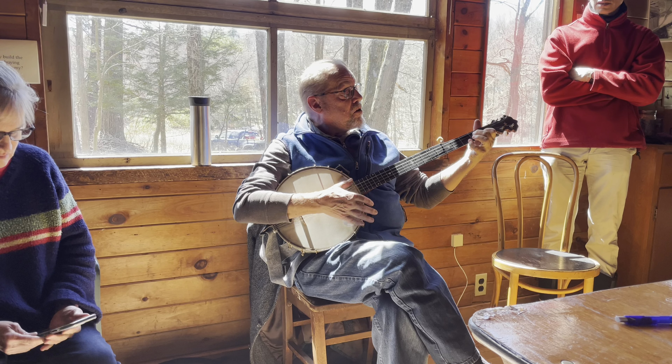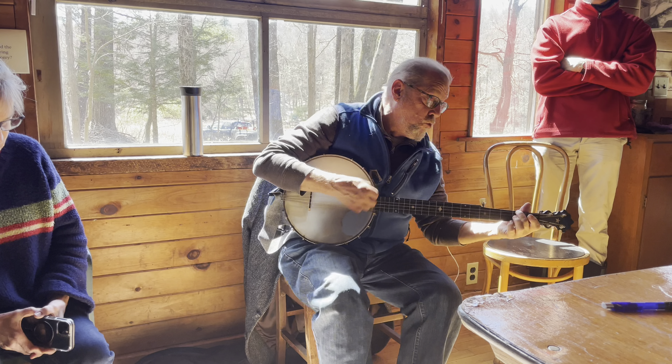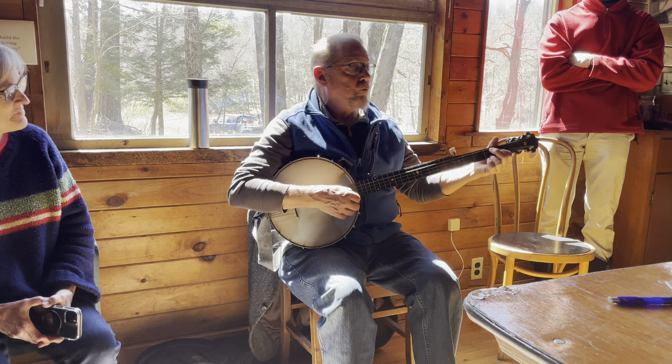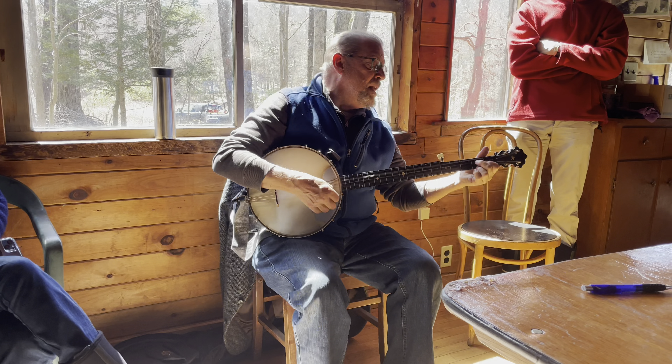Overall, this was a very enlightening experience for the entire group. We learned so much about the sustainable lifestyle, how hard it can be, but also how rewarding it can be to live alongside nature rather than dominate it. This is truly an experience the group will never forget, and I'm glad we were able to experience the life the Nelsons got to live.